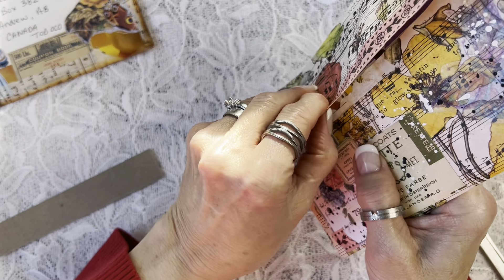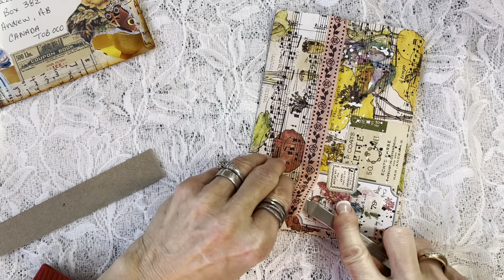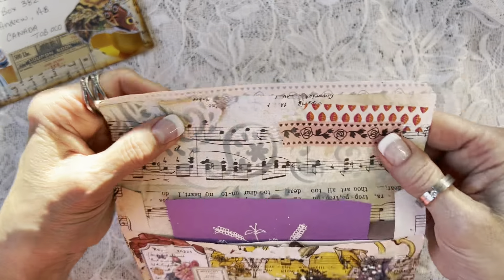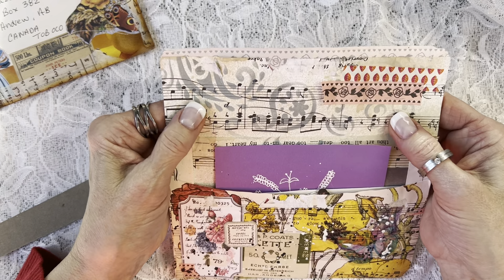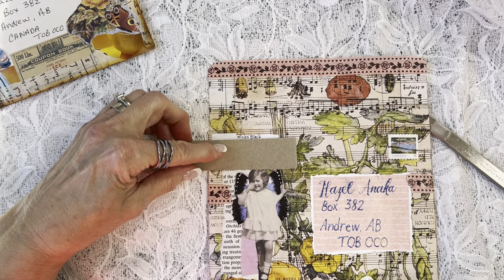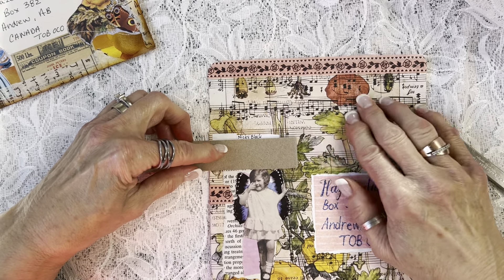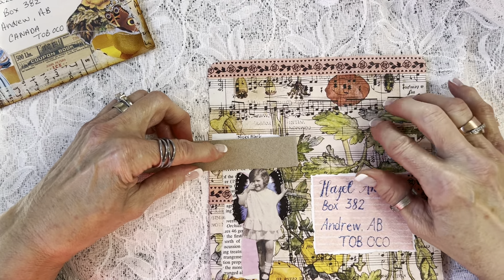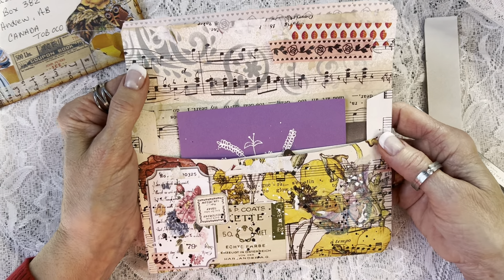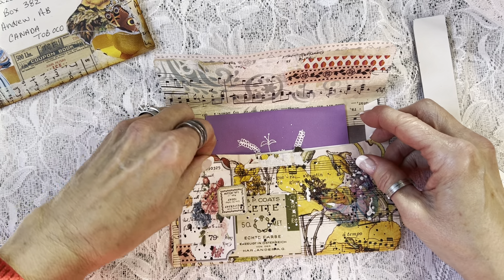This envelope is gorgeous. She's used coffee-dyed music paper, and it looks like she ran it through her printer to give it a lovely watercolor-y look, then splattered it. I never think of splattering anything — but the heck, I can splatter too!